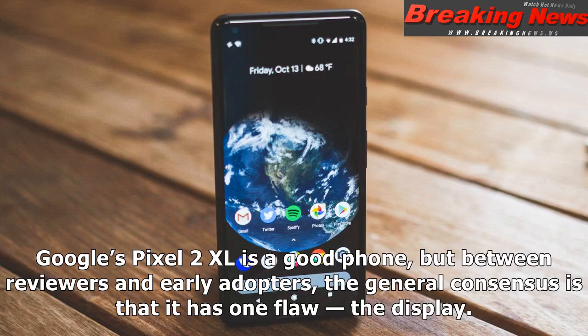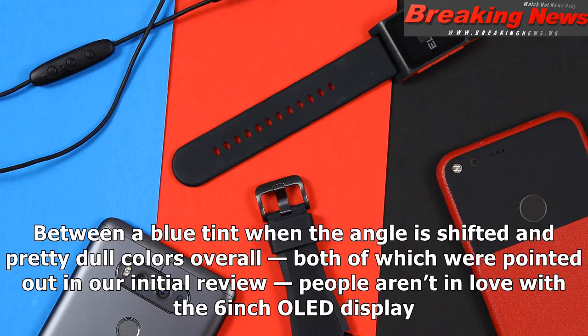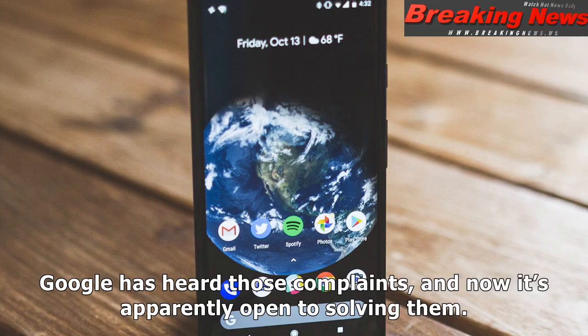Google's Pixel 2 XL is a good phone, but between reviewers and early adopters, the general consensus is that it has one flaw: the display. Between a blue tint when the angle is shifted and pretty dull colors overall — both of which were pointed out in our initial review — people aren't in love with the 6-inch OLED display.